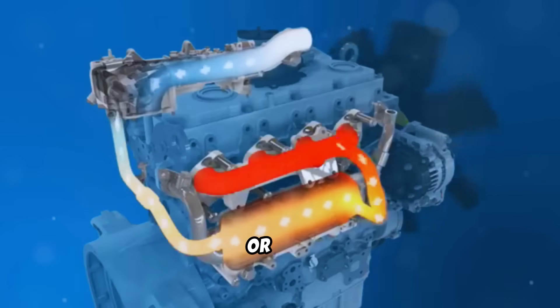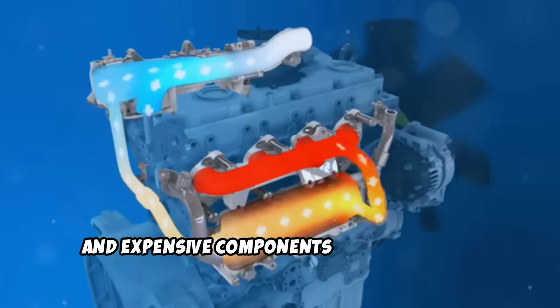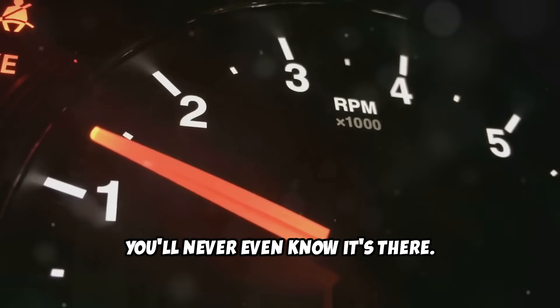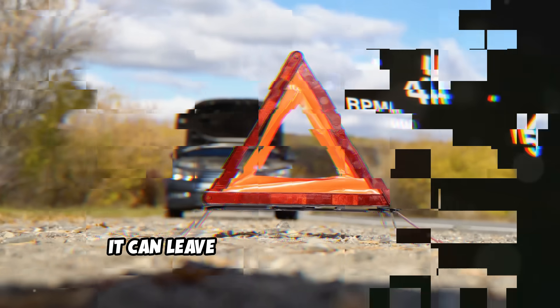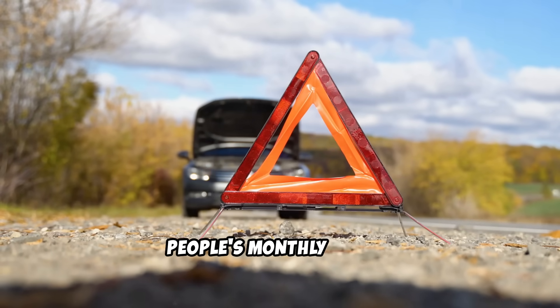The exhaust gas recirculation system, or EGR, is one of the most complex, temperamental, and expensive components in your modern diesel engine. When it works properly, you'll never even know it's there. But when it fails, it can leave you stranded with repair bills that easily cost more than most people's monthly salary.